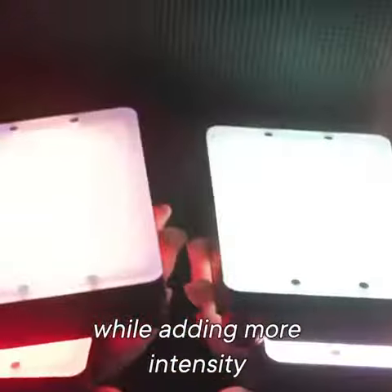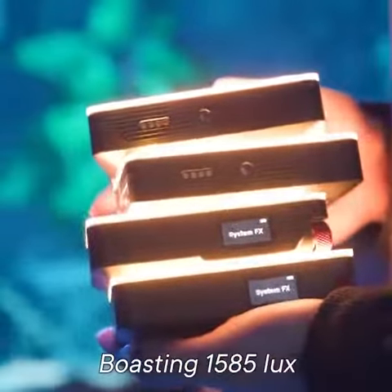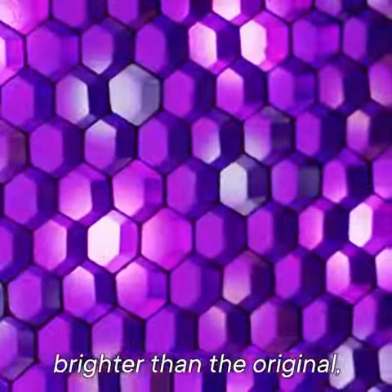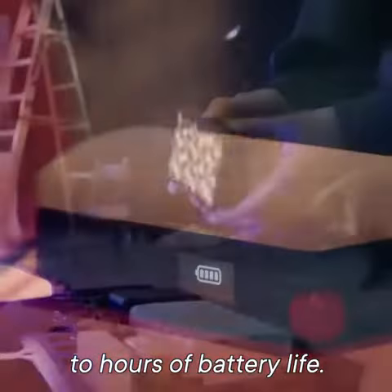While adding more intensity and durability. Boasting 1585 lux at half a meter, the MC Pro clocks in at four times brighter than the original, while still maintaining two hours of battery life.